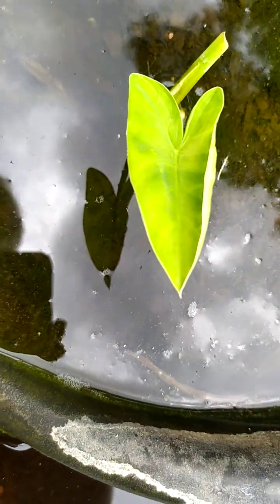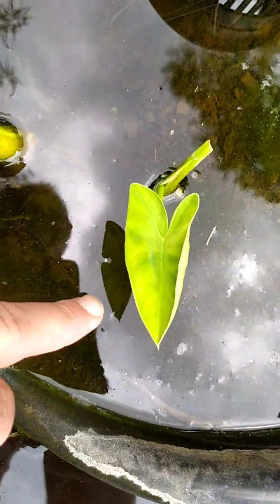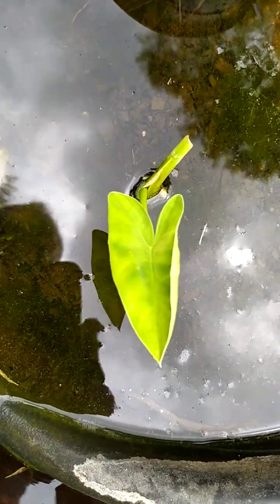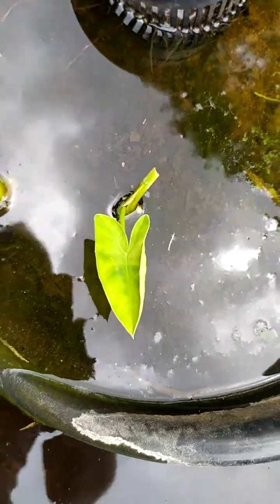Over here we've got a Lemon Lime. You can also tell it's a Zandosoma when you look at the leaf.